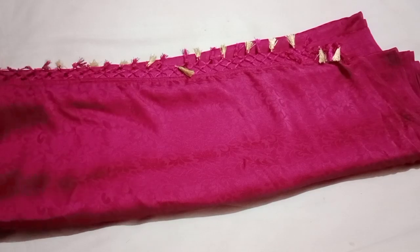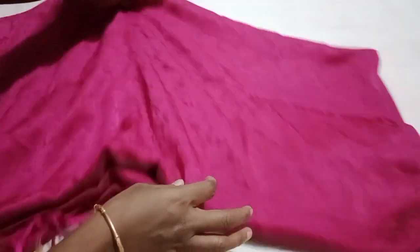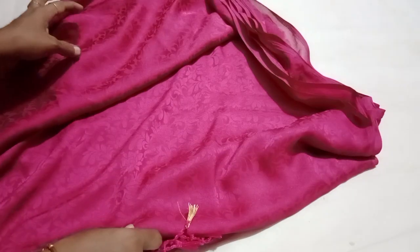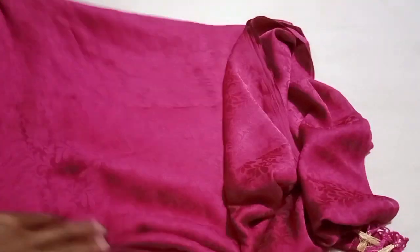It's a magenta pink color. It's a full view. It's 6 meters.